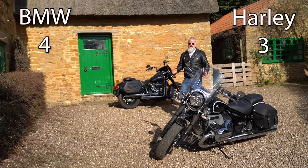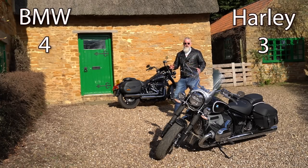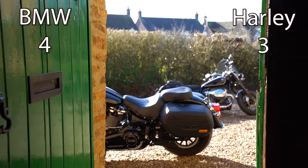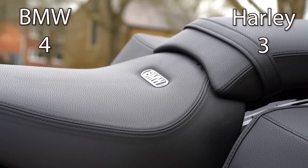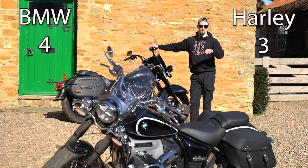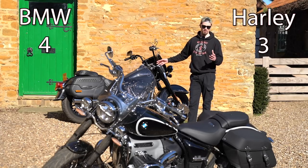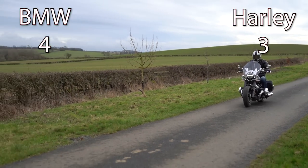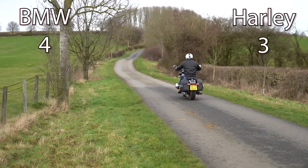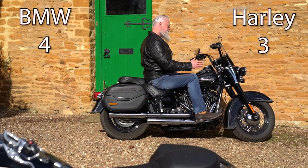Both bikes have six gears. The Harley-Davidson gearbox is characteristically clunky, but that's not a fault — it's just its character. The BMW gearbox is smoother through the gears but can be a little vague going from neutral to first, so on balance they even out — no winner there. On seats, the Heritage Classic's seat is a little softer while the R18's is firmer and slightly more grippy. Seats are subjective, so no point awarded to either bike.